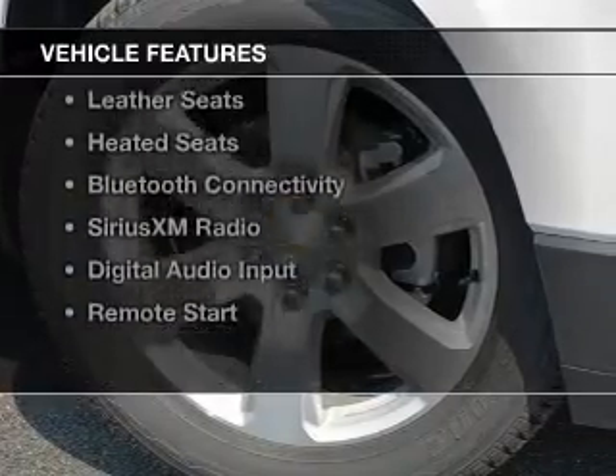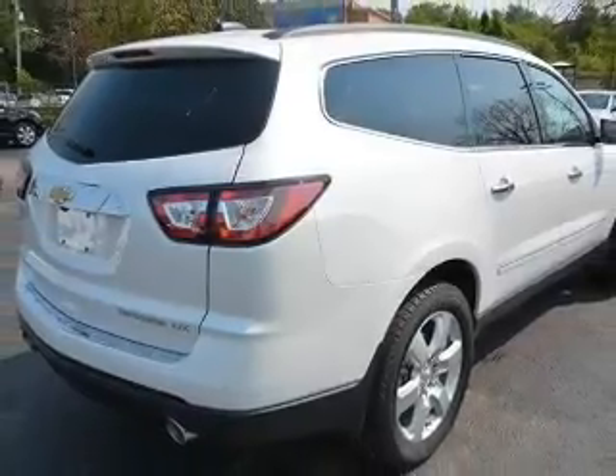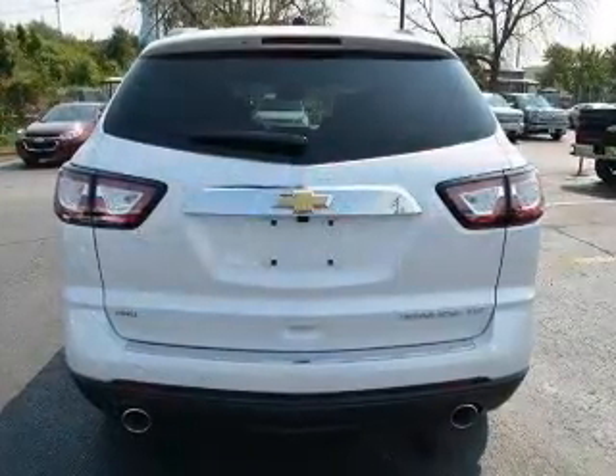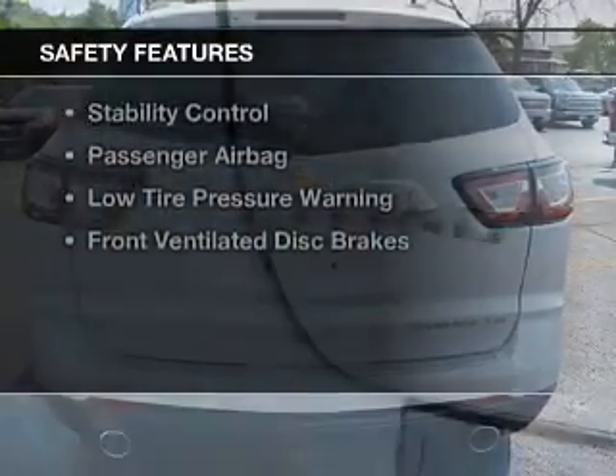The features include a power sunroof, internet connectivity, electric trunk, heated steering wheel, leather seats, heated seats, Bluetooth connectivity, Sirius XM satellite radio, digital audio input, and remote start.